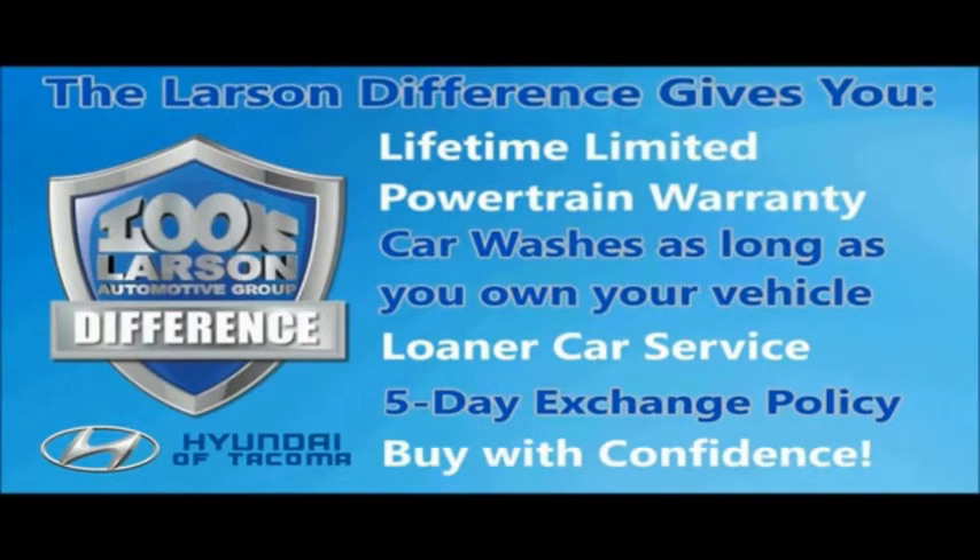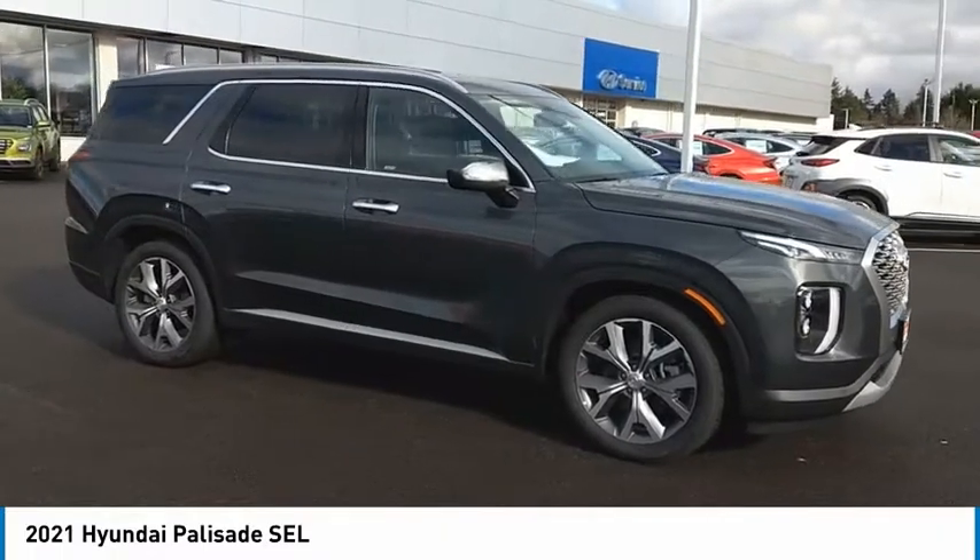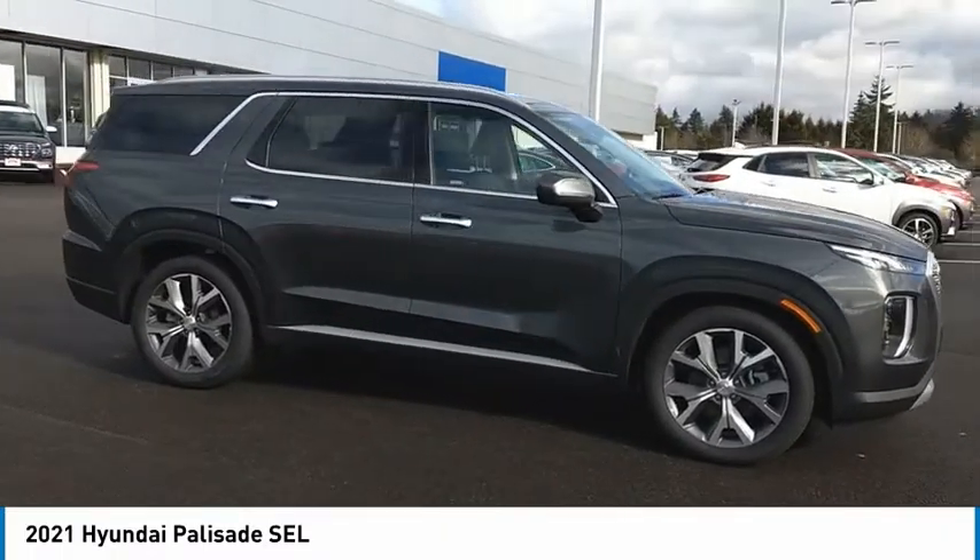Live. Give. The Larson difference. Make a great choice today with the 2021 Palisade.